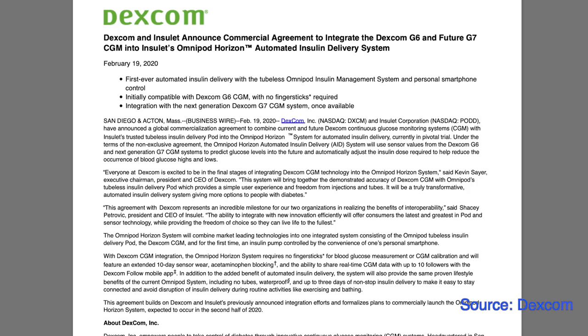Also, Insulet announced that Omnipod Horizon will work with Dexcom G7 when G7 is commercially available. This means that the Omnipod Horizon closed-loop system will work with G6, G7, and Freestyle Libre.